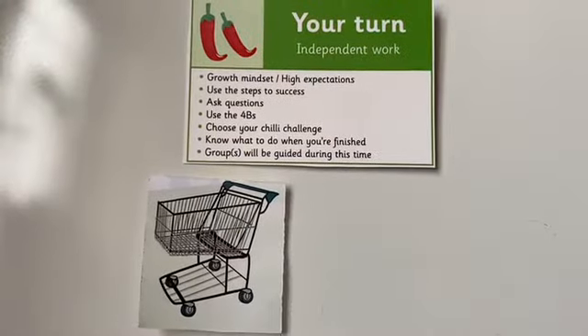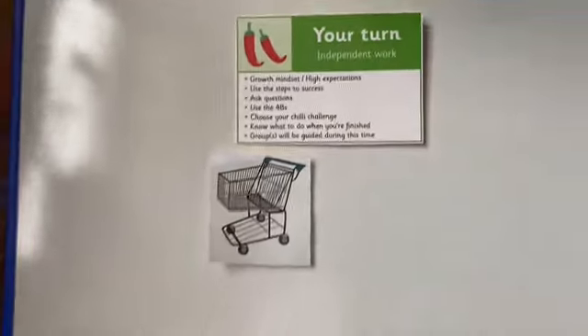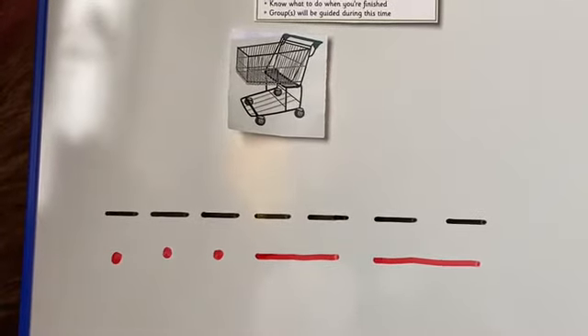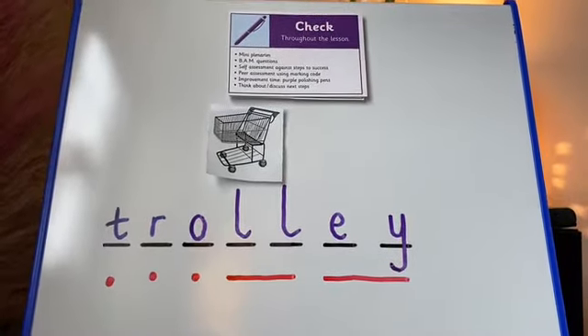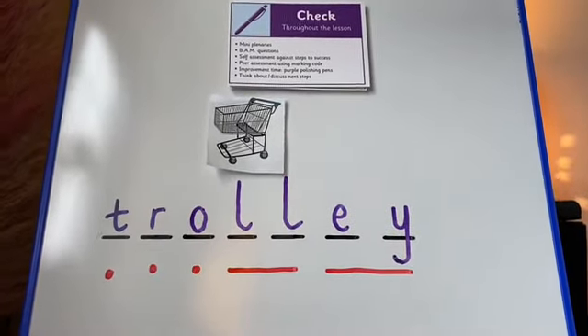The next challenge, Year 2, is for you to have a go at identifying the sound buttons for some of the other images that we had at the beginning of today's lesson. I'm going to zoom in in a minute for you, and you will see that I've been very kind and given you some of the sound buttons to help you. Here is the image again, Year 2, and the word is trolley. Can you have a go at spelling it for me? Well done. Let's check together. T-R-O-L-L-EY. Trolley.